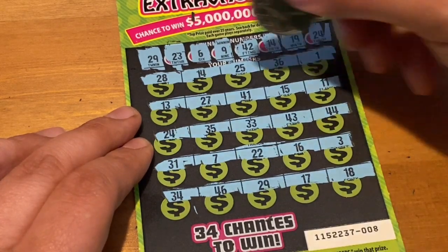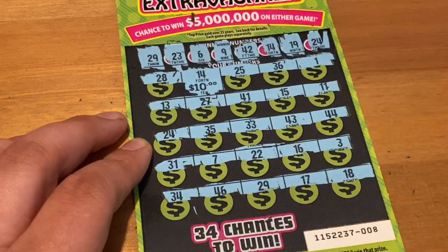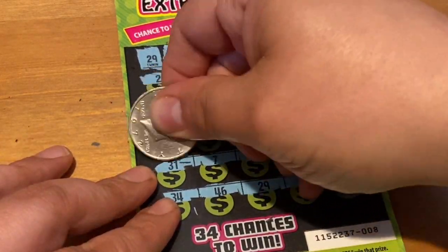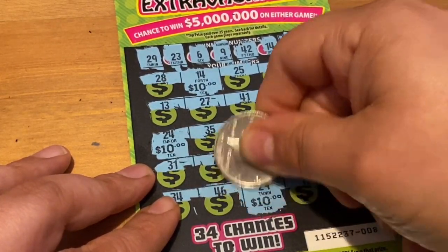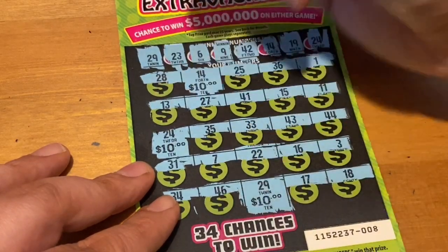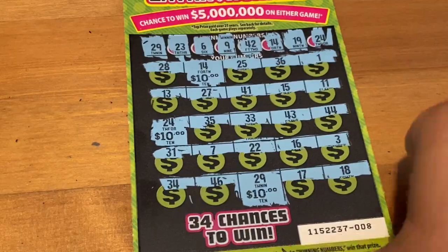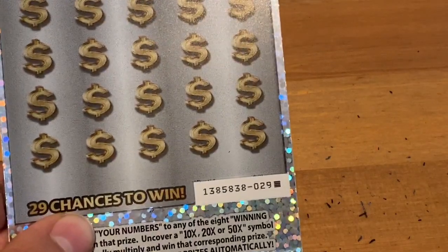Let's see what we ended up getting - 14 for $10! So we already got half the money back on the session because we're just doing a $60 session today. That's a very good start. Let's see if our luck continues on the 2020.